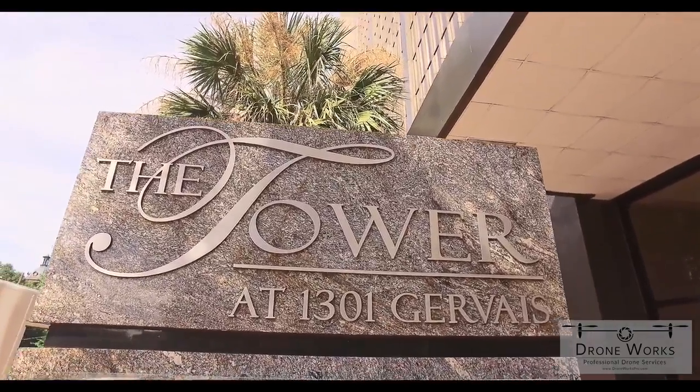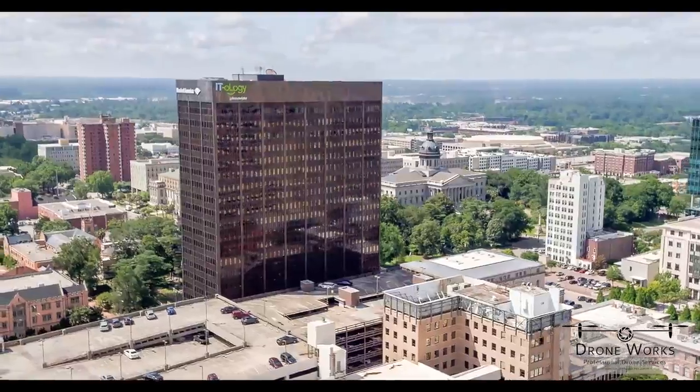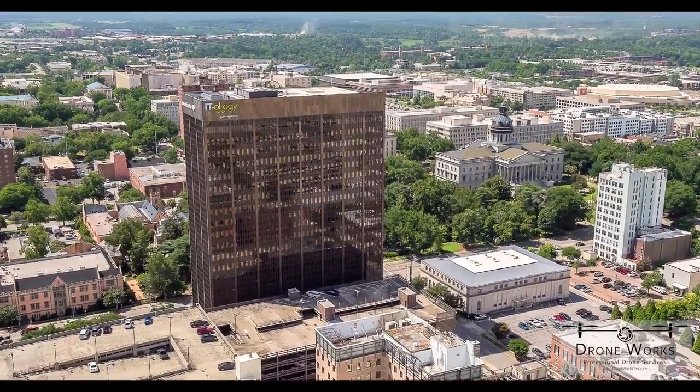Today we're at 1301 Gervais at The Tower. It's a 20-story building that was built in the early 70s. It has single pane glass, so all these years they've fought the amount of heat coming in during the summer and the heat loss in the winter.